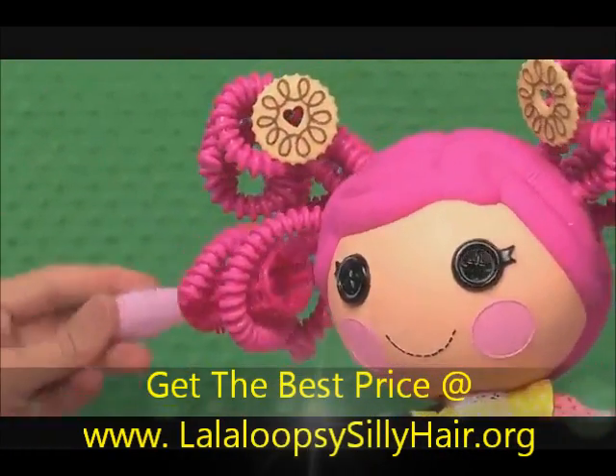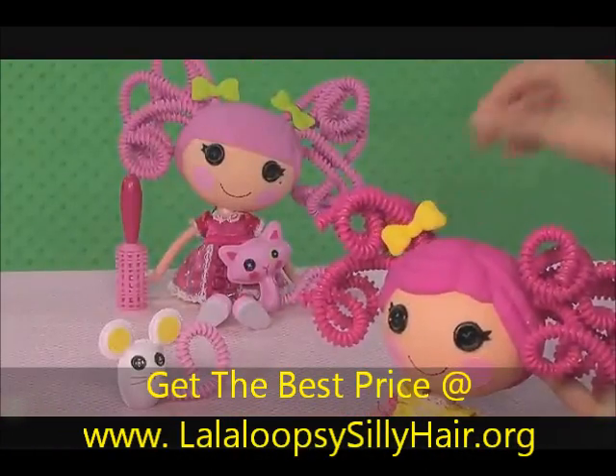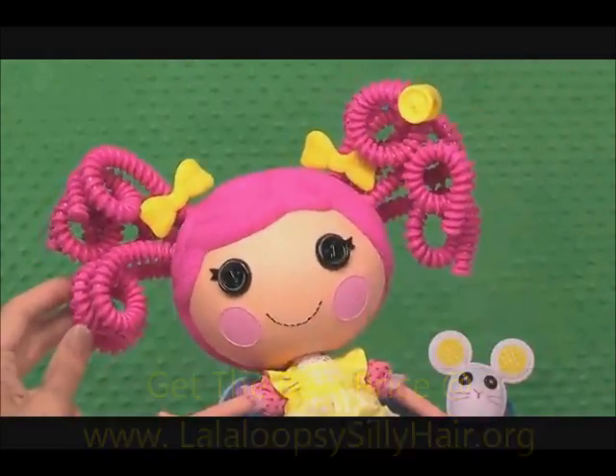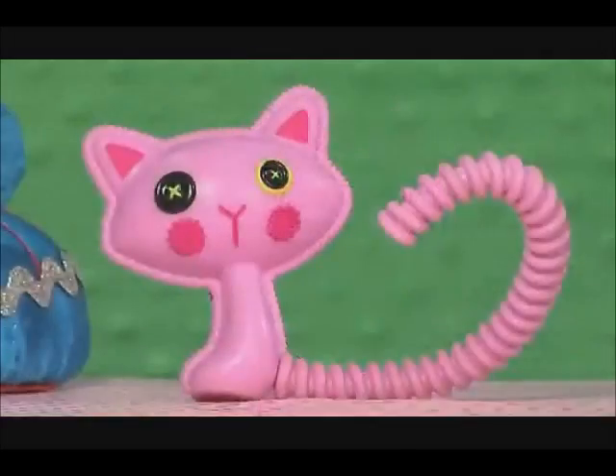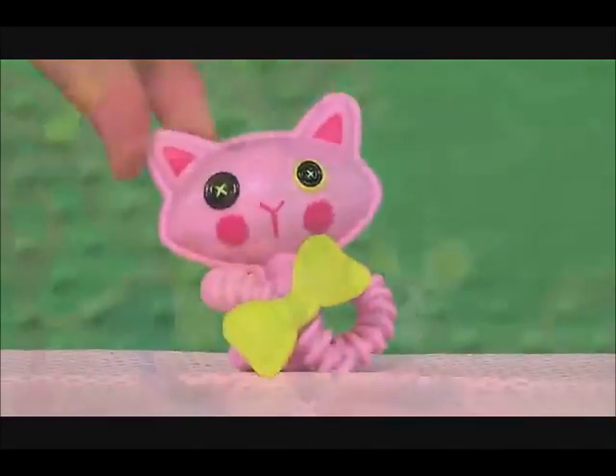Use the fun hair styling brush, add clips and hair beads to create endless silly styles. Each pet has a matching bendable tail too.